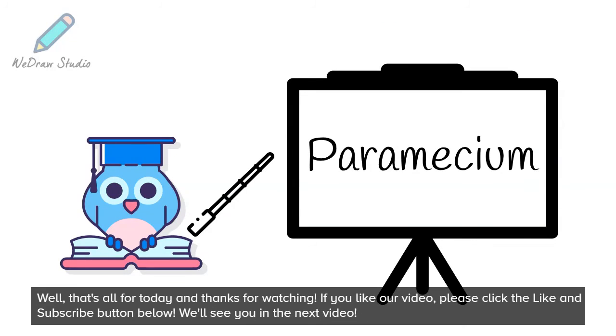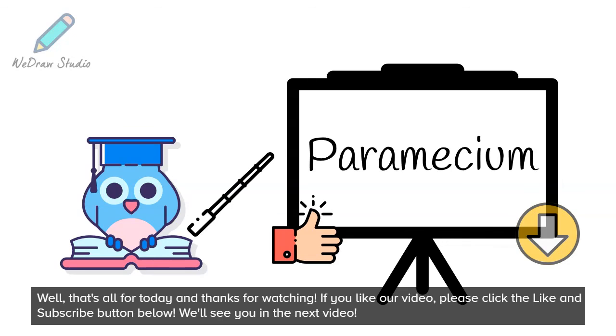Well, that's all for today and thanks for watching. If you like our video, please click the like and subscribe button below. We'll see you in the next video.